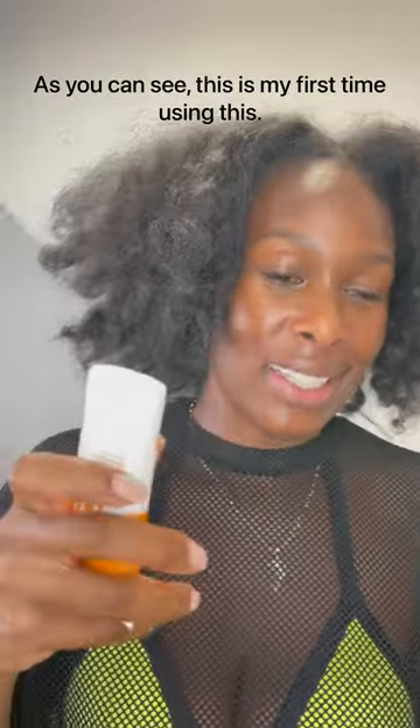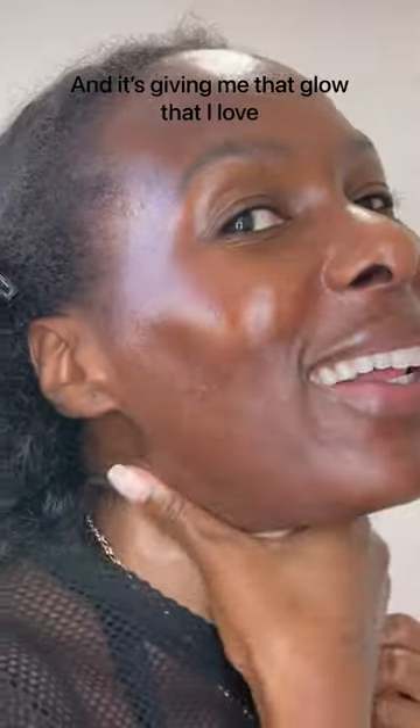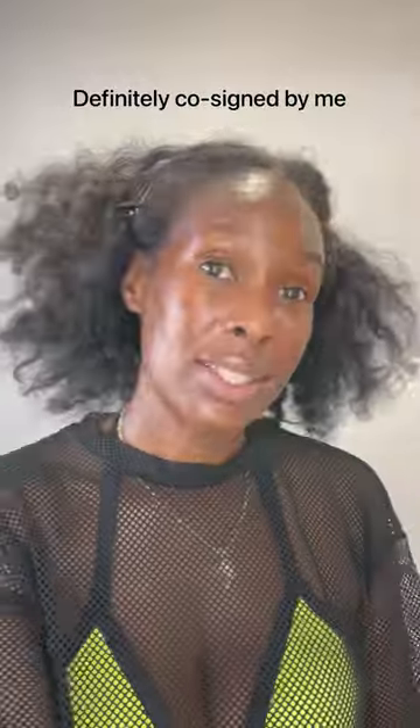As you can see, this is the first time I'm using it. Let's see how well this does. It feels really, really nice and it's giving me that glow that I love. This is definitely co-signed by me. Clarins does it again.